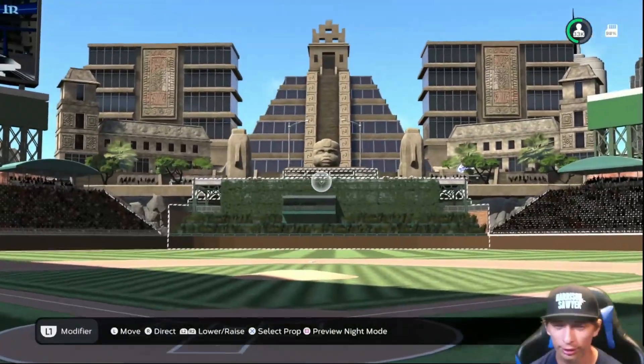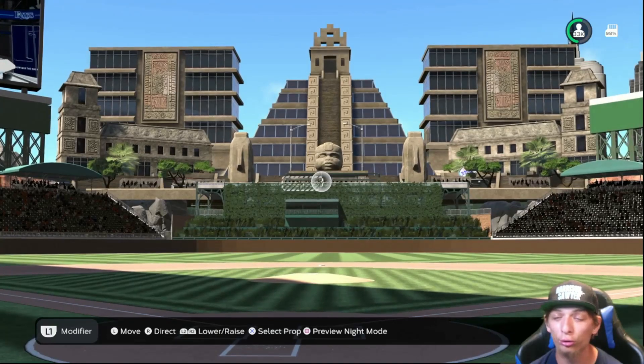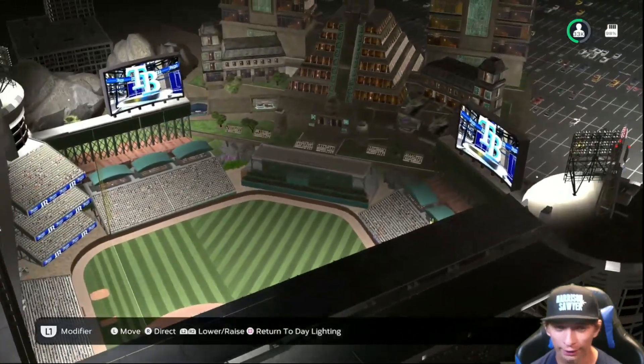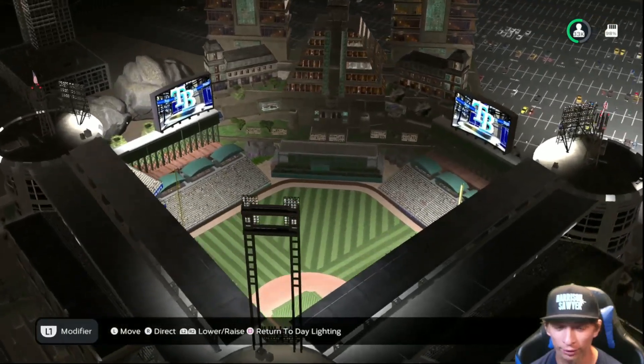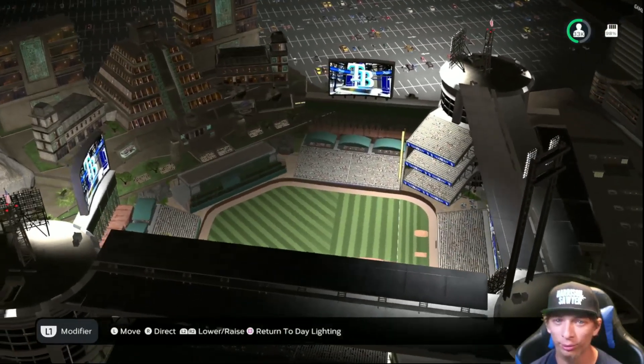Obviously you got the pyramids in dead center — that looks so cool. Taking a look at the lighting as well: nice and bright, no dim spots at all for the stadium. Overall they did a really nice job with this one.